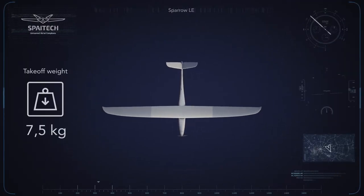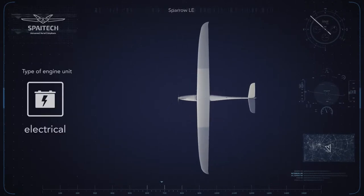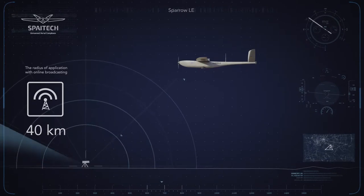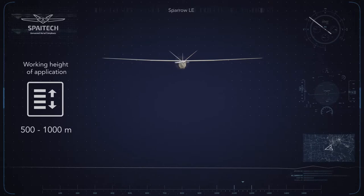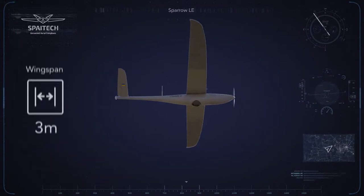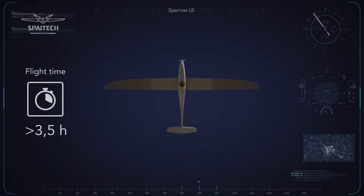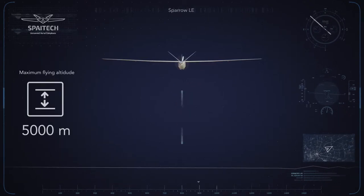Take-off weight: 7.5 kg. Type of engine unit: electrical. The radius of application with online broadcasting: 40 km. Working height of application: 500 to 1,000 m. Flight speed: from 60 to 150 km per hour. Wingspan: 3 m. Flight time: up to 3.5 hours. Maximum flying altitude: 5,000 m.